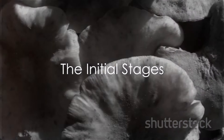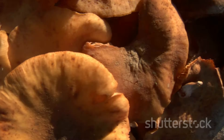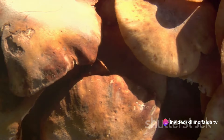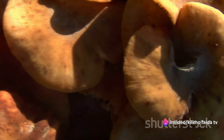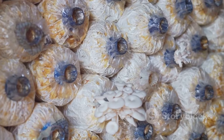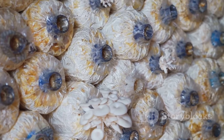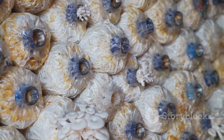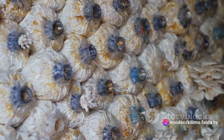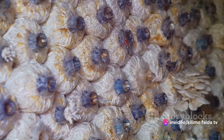How does the journey of a mushroom start? It all begins with the spawn. You might be wondering what exactly is mushroom spawn? Well, it's essentially the seed of the mushroom, but not in the traditional sense. Instead it comprises of a carrier material, often grains, that's been colonized by mushroom mycelium. Think of mycelium as the root structure of the mushroom, the vital lifeline that absorbs nutrients and water, enabling the mushroom to grow.